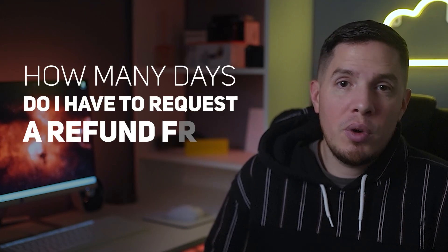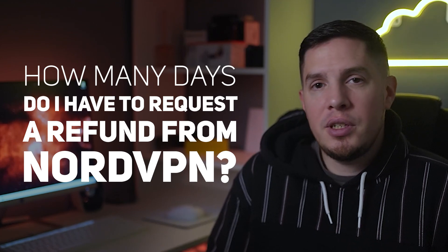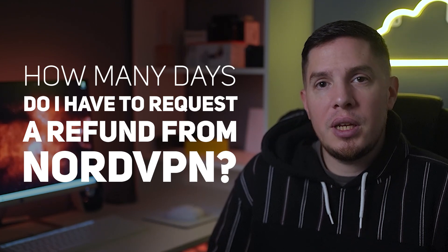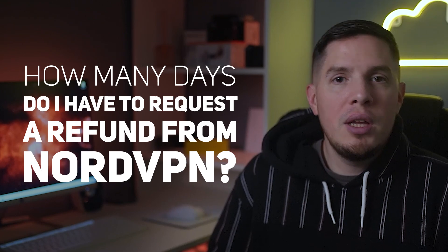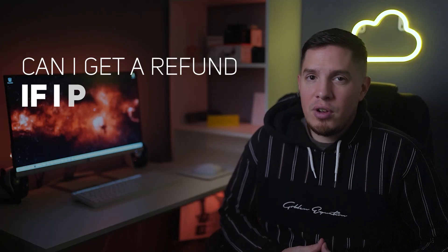Before I end this video, let me answer some frequently asked questions. First question: how many days do I have to request a refund from NordVPN? You have a 30-day period from your subscription date to get a refund from Nord — this is shown in its 30-day money-back guarantee and refund policy.